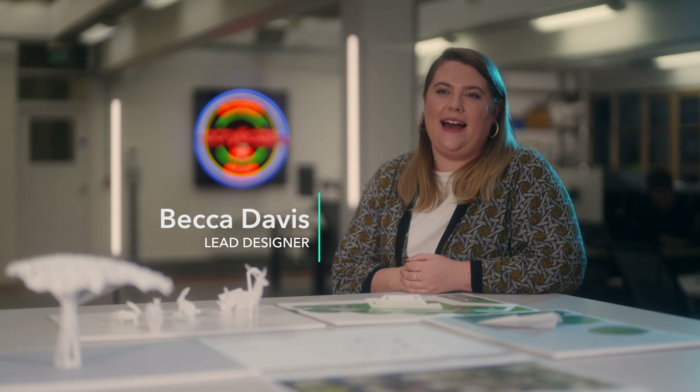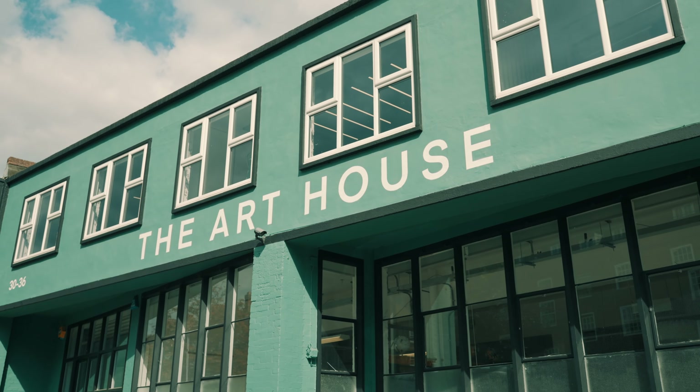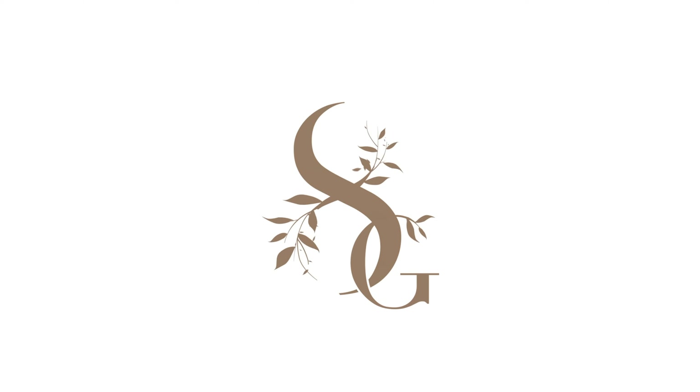Hi, my name is Becca Davis and I'm a senior creative designer at Acrylicise, who worked on the Eight Gardens project. Acrylicise are a multidisciplinary design studio and collective based in East London, and we were brought on by Barclay for the Eight Gardens project.